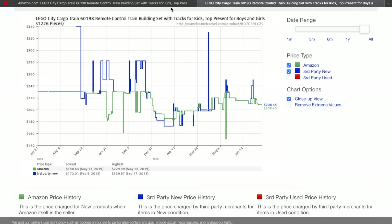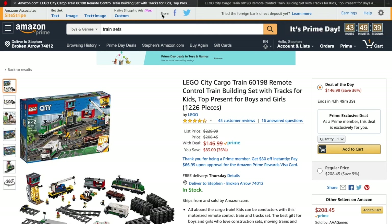So that's a pretty good deal there if that's something you were looking for. But in general, that's kind of the idea here that I like to do.